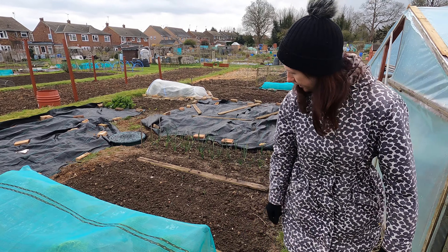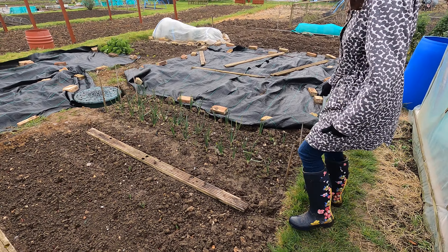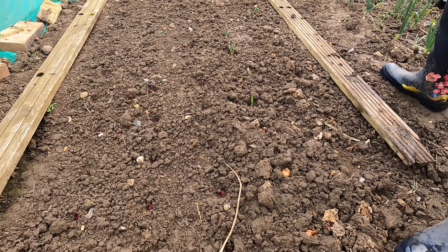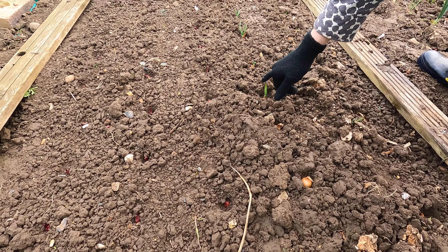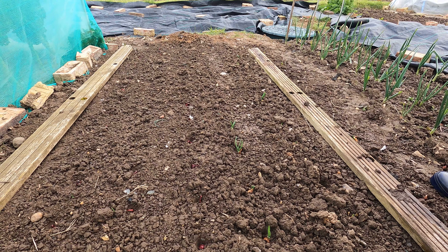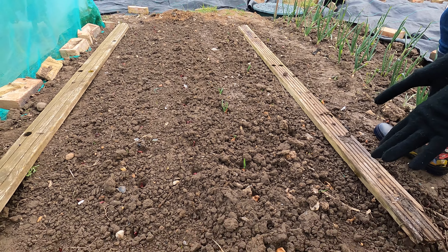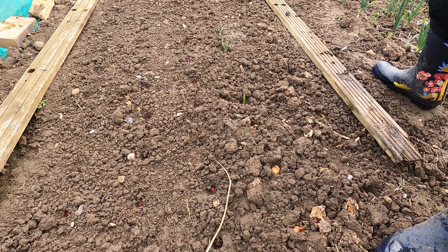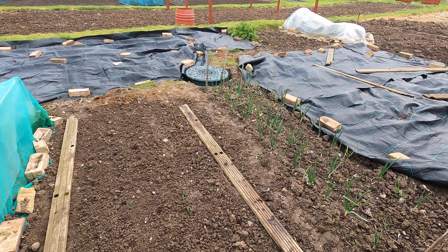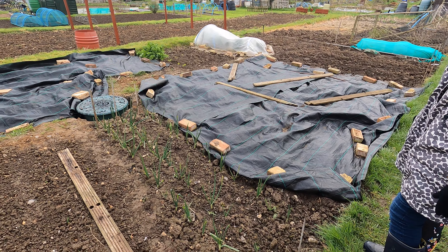I've put my onion sets in and they're looking really good — careful not to tread on them, it's quite easy to do. As you can see, they're already starting to sprout, which is really really promising. Make sure you look around to check the birds haven't pulled any out and poked them back in. Mine have all started to root in now and it's rained on them quite a few times, so it's less likely for the birds to have a go — but they still might take their chances.